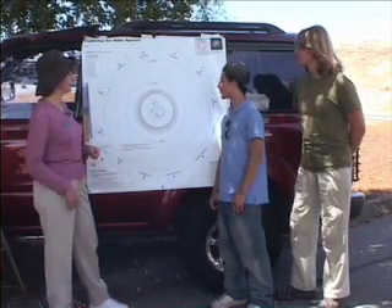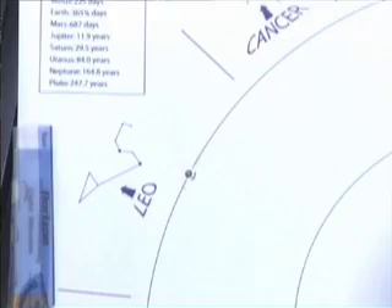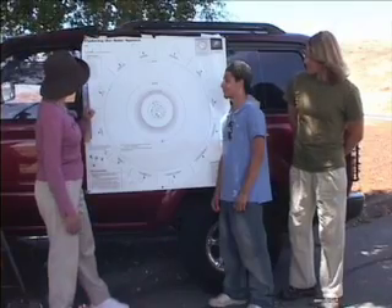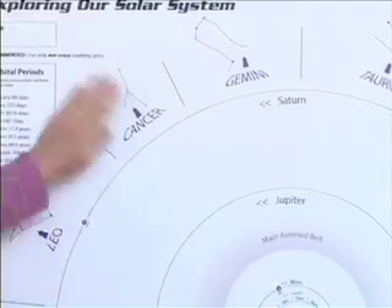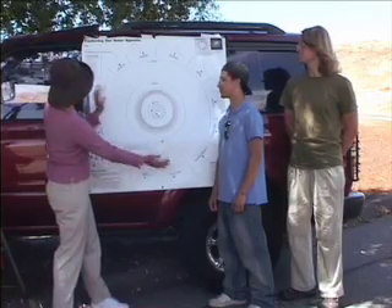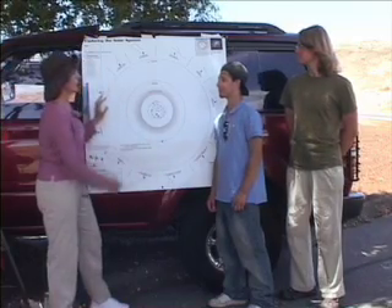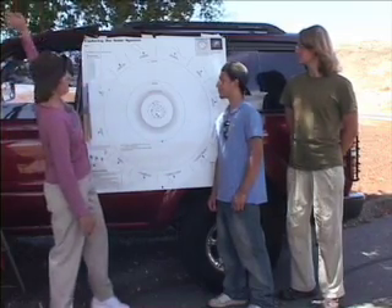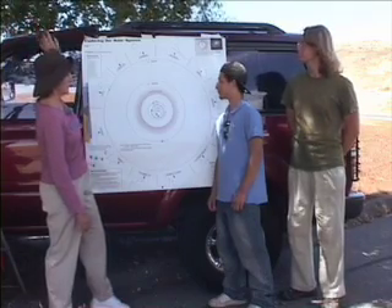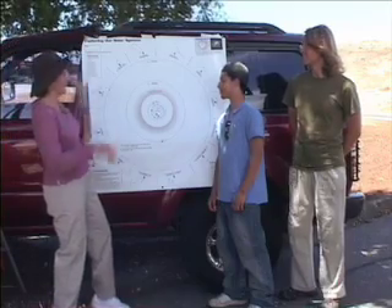Who can find Saturn? Right there. Very good. Now, this is important. The stars of these constellations — if our solar system was scaled down to the size of this poster, these stars would actually be many miles away. The stars are not in our solar system. They're far, far away.